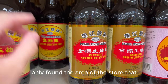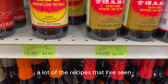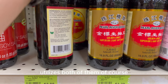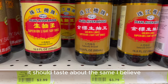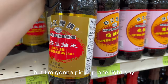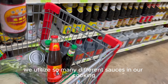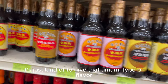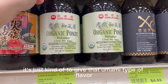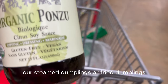I also found the light soy sauce and dark soy sauce area. A lot of recipes utilize both — the darker one mainly for color. Let me know in the comments if they taste the same. I'm going to pick up one light and one dark. We use many different sauces to give that umami flavor. I'm also picking up some ponzu sauce for our steamed or fried dumplings. My cart is getting pretty full at this point.